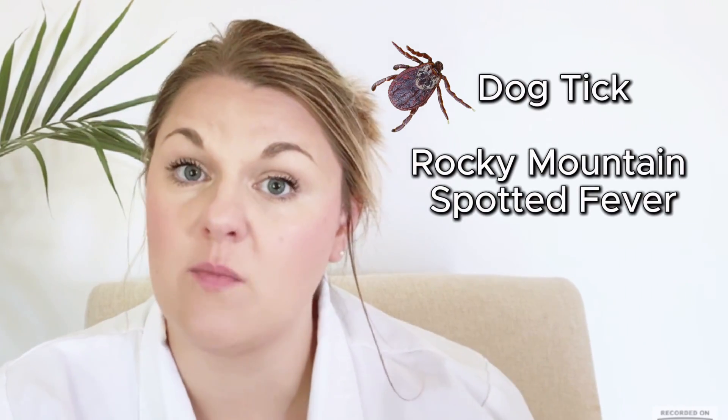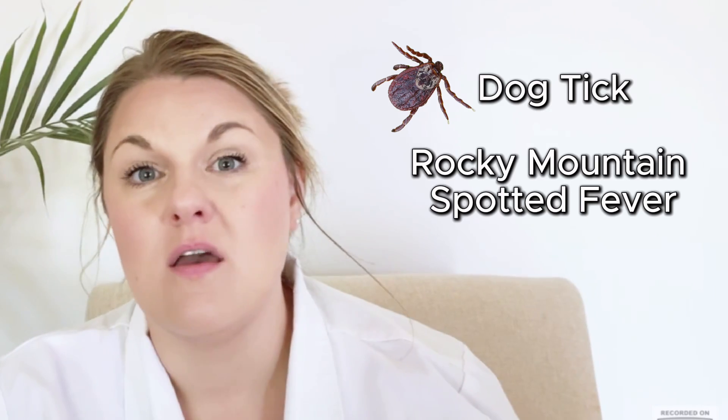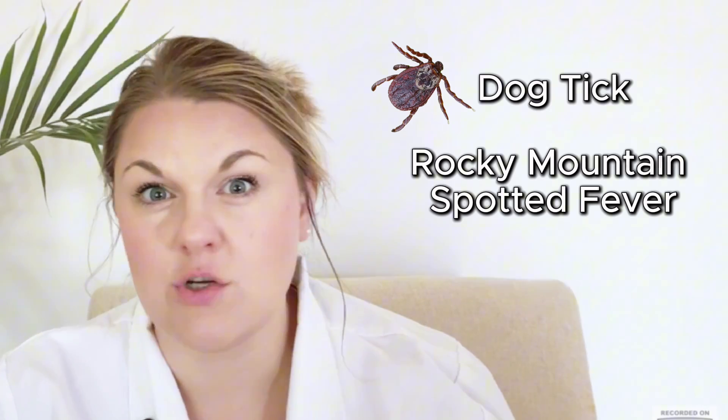Dog ticks are a known vector for Rocky Mountain spotted fever, which is something we keep a close eye on year-round when patients present with fatigue, body aches, a rash on their hands and feet, fever, and a generalized feeling of being unwell — something we typically include in our differential diagnosis.